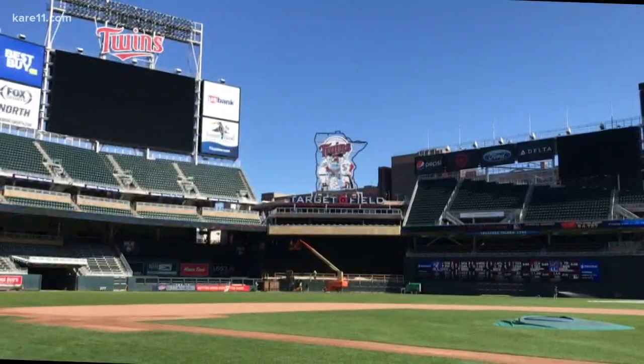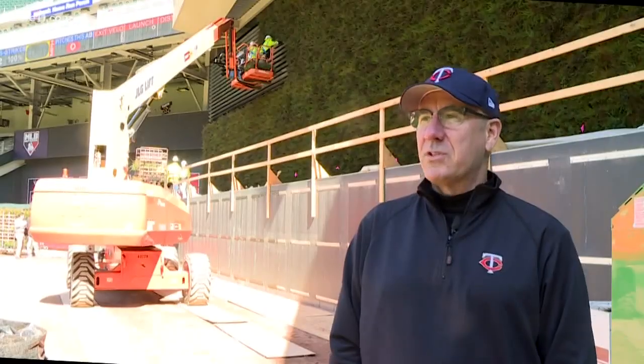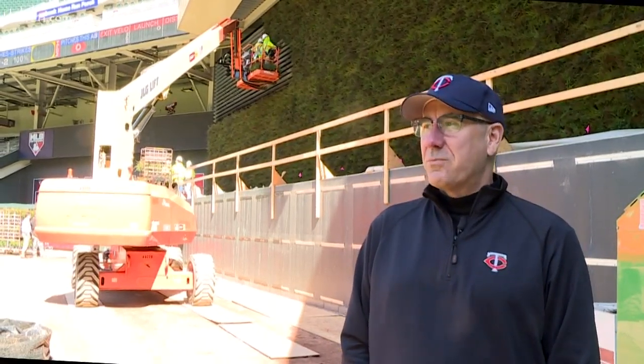The aesthetics of Target Field are so great, and the batter's eye has been — I don't want to say a sore spot — but it was starting to show some age, with the water staining coming down the aluminum. We started thinking about what we can do to green it back up.